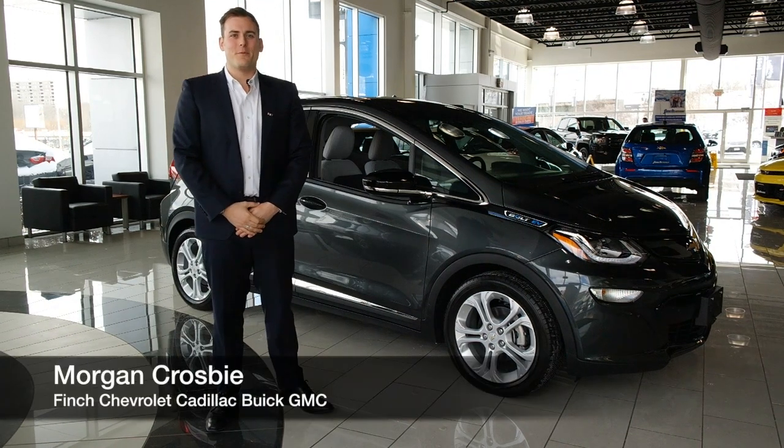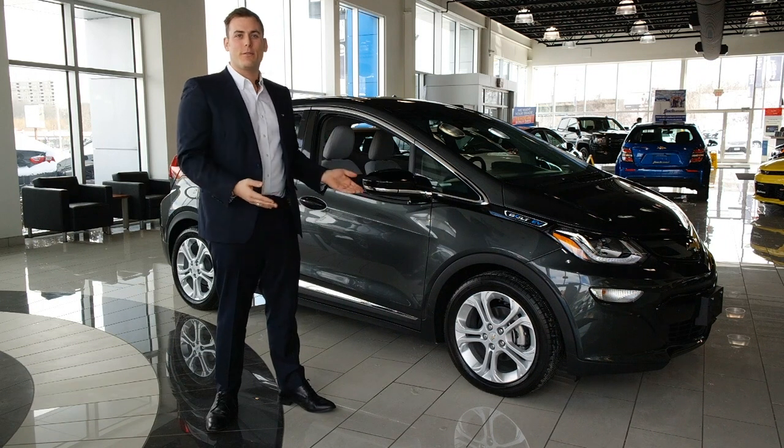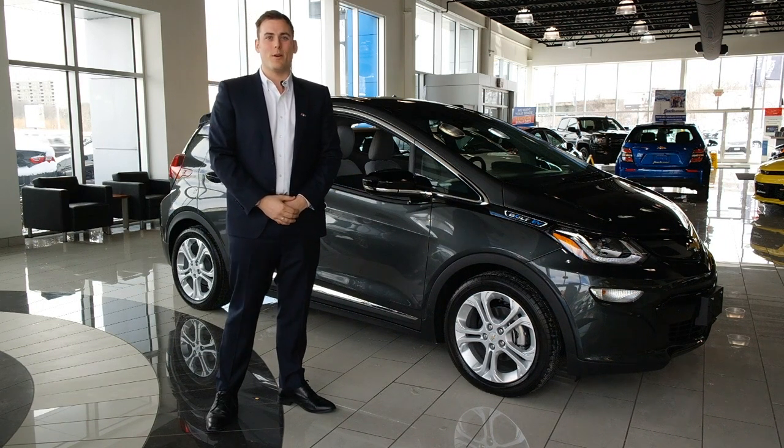Hi there, I'm Morgan Crosby from Fintz Chevrolet and today's a really exciting day because I get to present you the all-new Chevrolet Bolt. This is a whole new ballgame for us and I can't wait to tell you more.